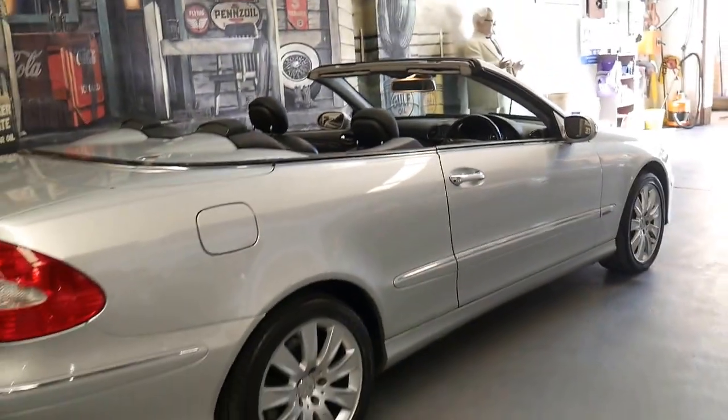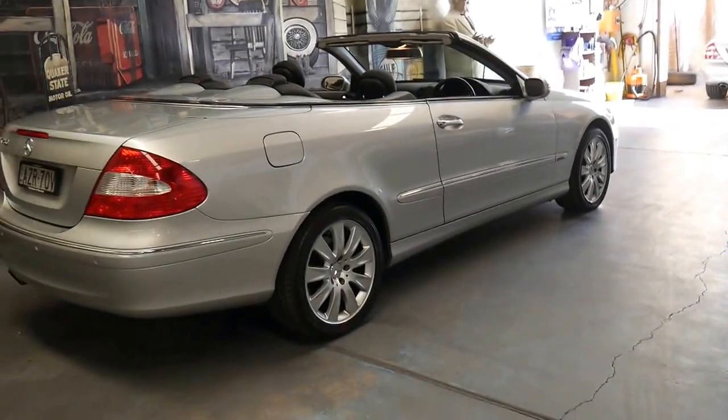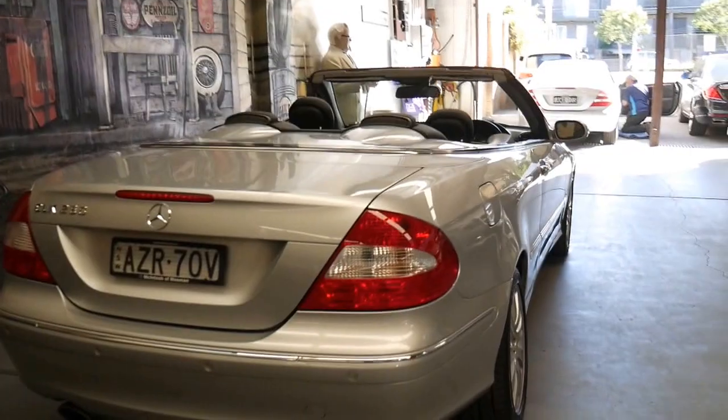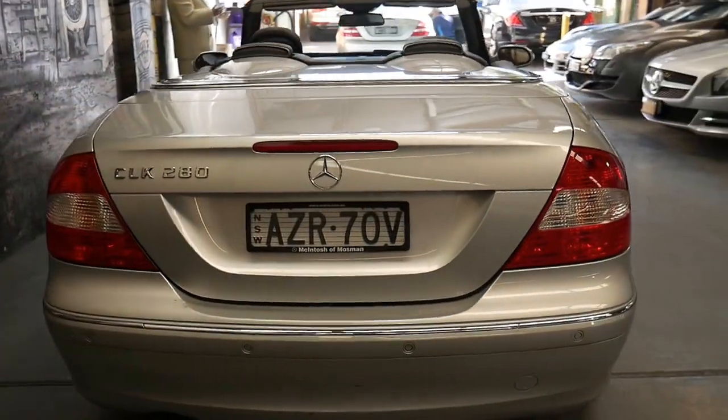I also think that silver with black leather interior is a very good colour combination to have. It's good for resale and it's also easy to keep clean.